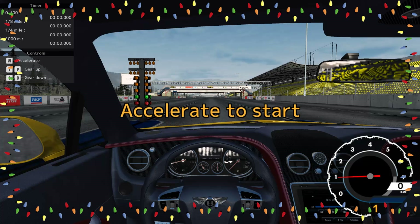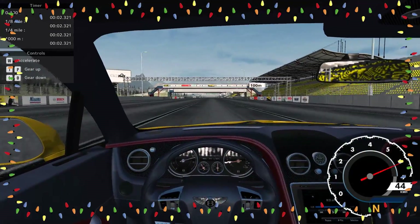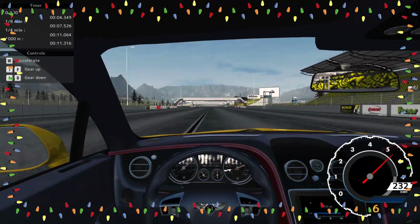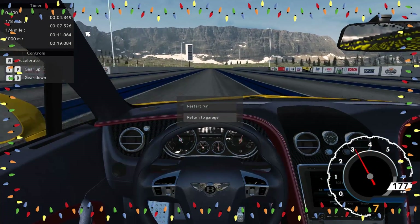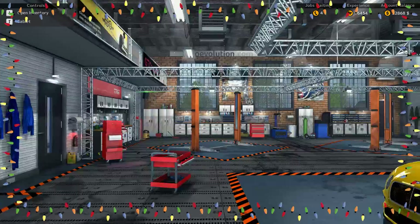Here we are at the drag strip. W to accelerate, P and O to gear up and down. Everybody ready? Let's see how it goes — we gotta shift, shifts at six. There we go — we're moving! That's a pretty good run. A twenty-two second quarter mile — that's not bad! That's by far the best quarter mile I've seen any of my cars run so far. I mean that's 1300 horsepower, so you'd expect it to be pretty quick, but tires would make a huge difference. Really thick tires with more grip would probably make it run quicker.